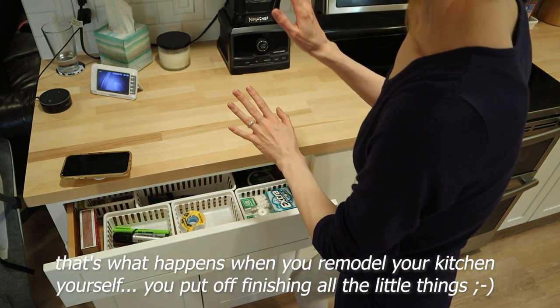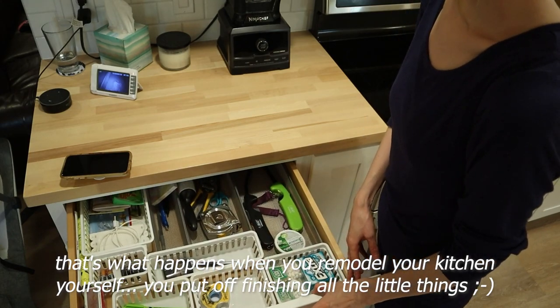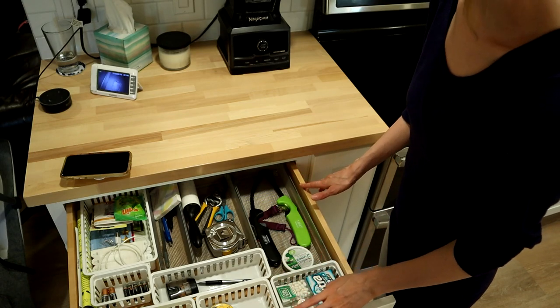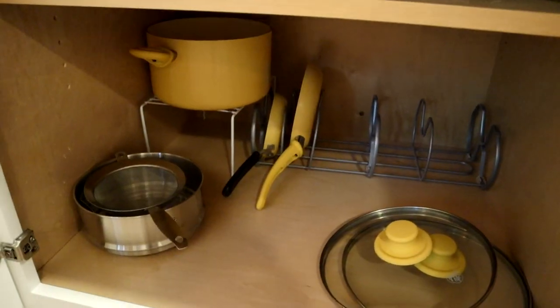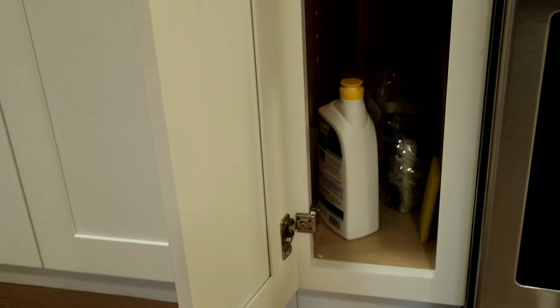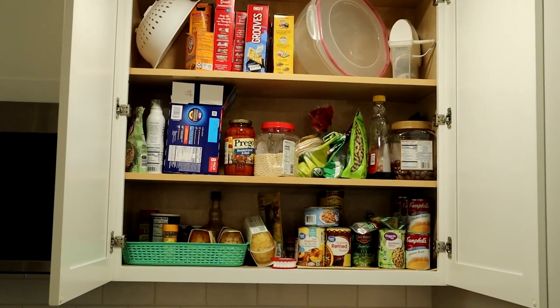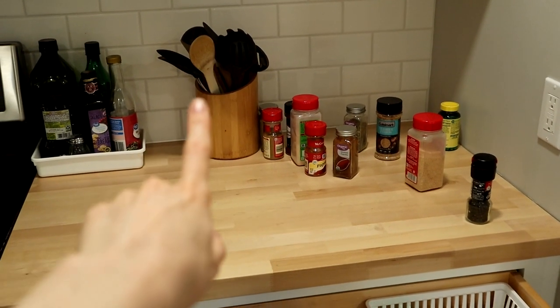These are the two areas I'm showing you first that I've actually organized — I probably shouldn't be starting here because you won't be very motivated. This other spot is also fairly organized, but it's not necessarily where I want things. This is where we have our stovetop cleaner, and then just a mix of snacks, ingredients, and canned goods. I want to get everything off the counter.